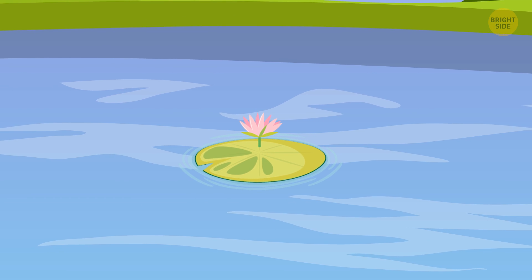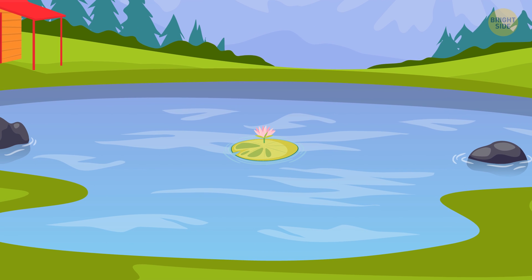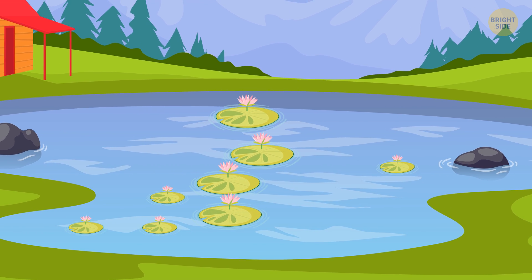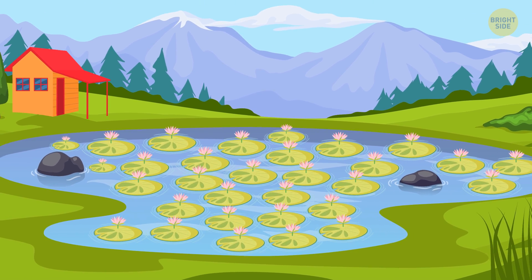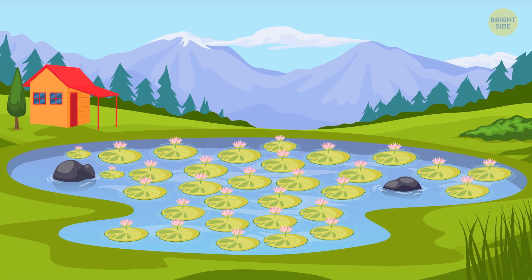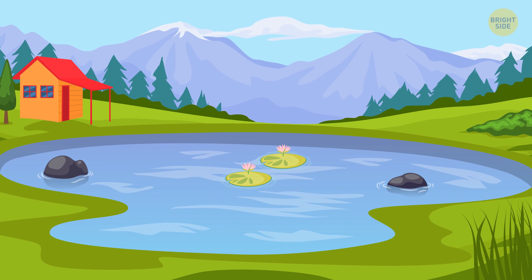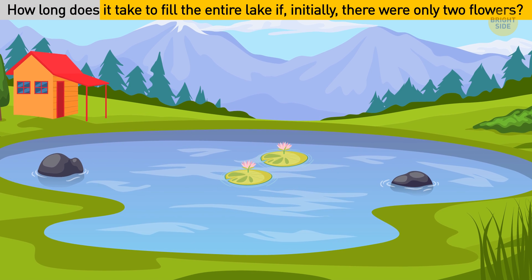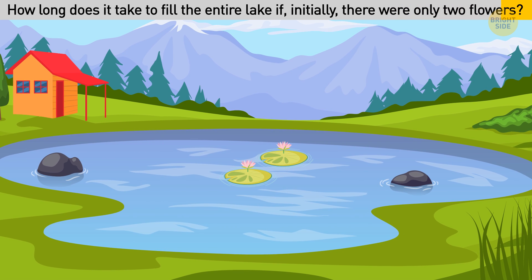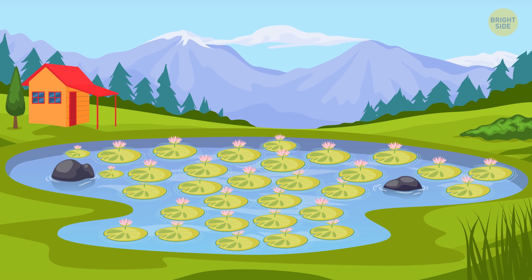A single white lily grows on the surface of the pond. This is a rare species that constantly breeds, throwing out more and more new flowers. Thus, every day the surface area of the lake occupied by flowers doubles. In one month, the entire reservoir will be overgrown. How long does it take to fill the entire lake if, initially, there were only 2 flowers? In this case, it will take the same month minus 1 day.